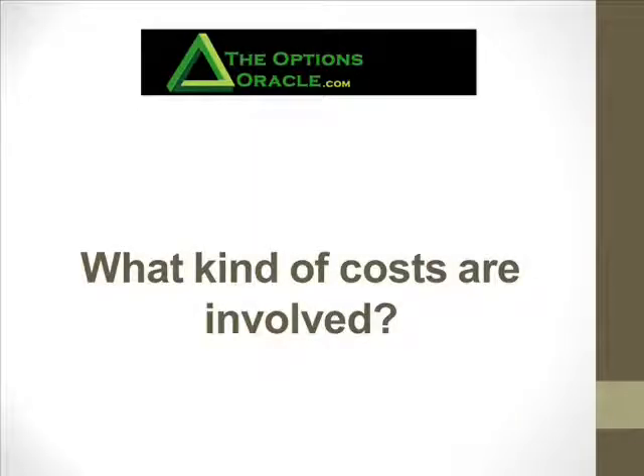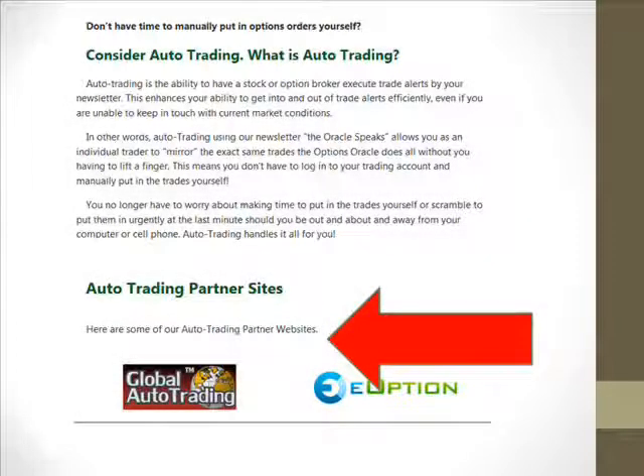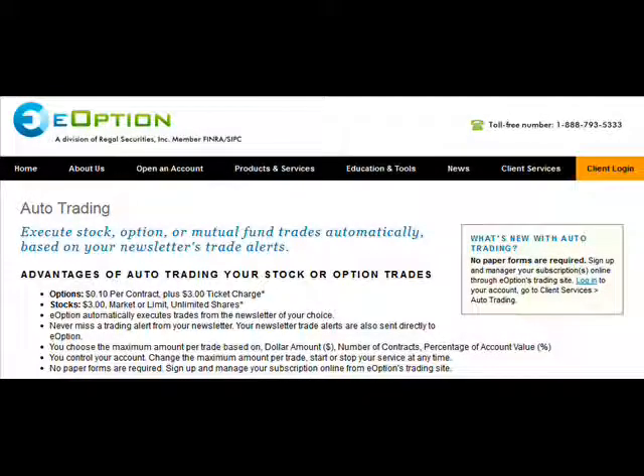What kind of costs are involved in using the auto trading system? We use a couple of different companies and they charge differently, and we're going to be adding more companies in the future. The best thing I can tell you is to go to theoptionsoracle.com, go to auto trading, scroll down, and you'll see a couple of links — Global Auto Trading and e-option. Global Auto Trading has a monthly fee and doesn't charge you for the trade. e-option adds $1.50 a trade. So it all works out about the same in the end.